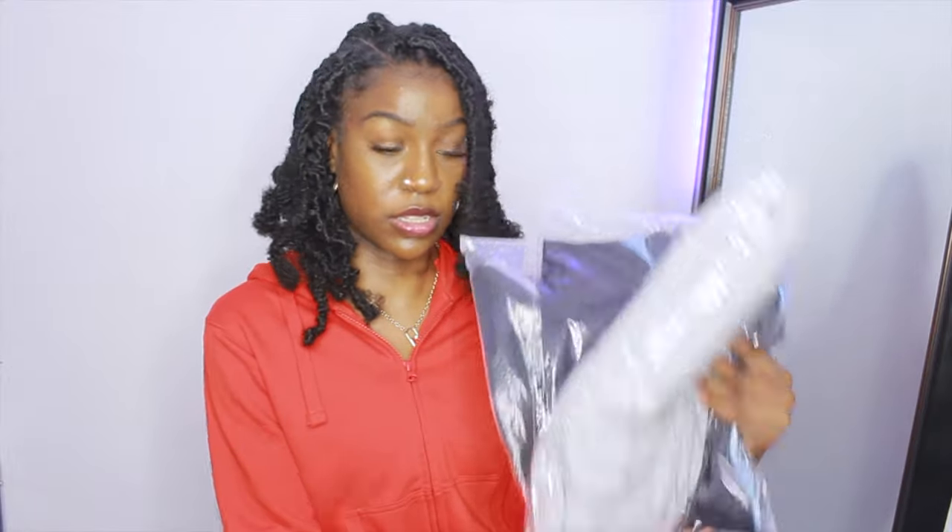Hi, welcome or welcome back to my channel! In this video, as you can see by the title, I'm going to be doing a lovely wholesale try-on haul. I haven't opened anything yet — everything is still packaged and zipped up. I don't know how anything fits or feels. I wanted it to be a surprise on camera. Make sure to like, comment, and subscribe for more content and videos from me.